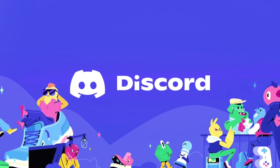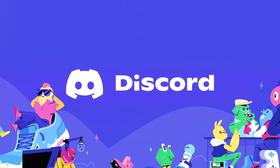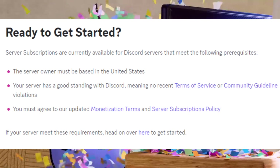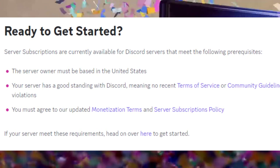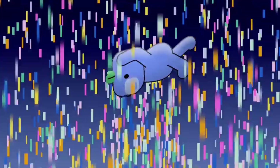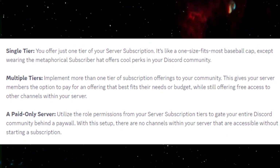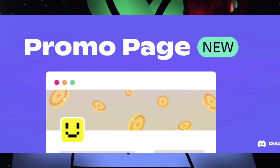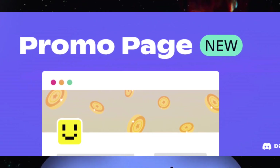For the minimum eligibility criteria: first, you must be 18 years or older; second, your account must be in good standing; third, you must have both your email and phone number verified; and fourth, you must have two-factor authentication enabled.